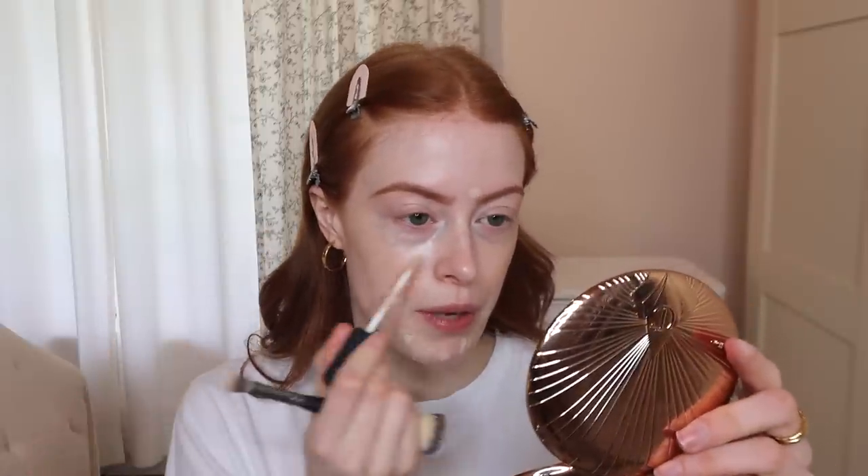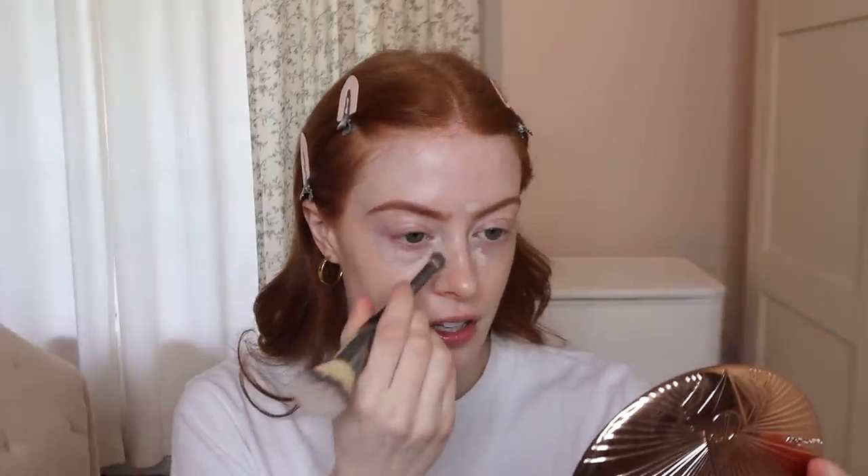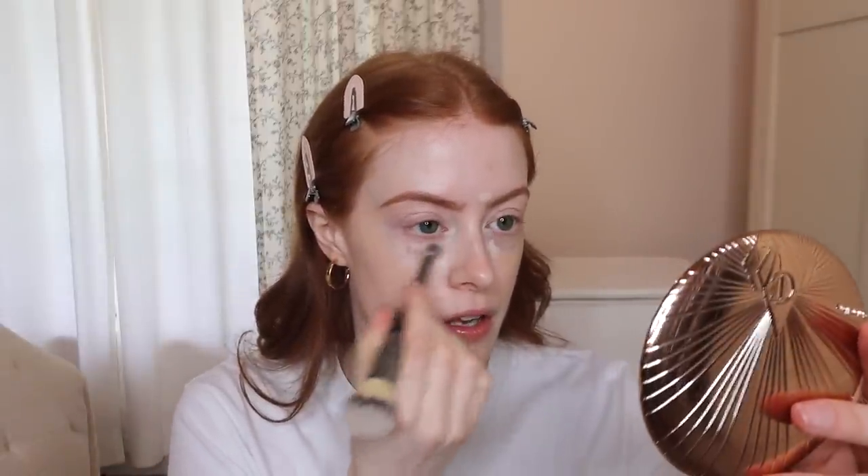I'm gonna use a tiny bit of concealer just on any spots that I have. Thankfully today they're actually all behaving, my little spot family. I'm using the NARS Radiant Creamy Concealer again, but I find that it doesn't work very nicely under my eyes now for some reason - it really creases and stays in the crease. I don't know why. It used to be a great concealer for me, but it works on the face well. I have to put like the tiniest bit by my eyes otherwise it really creases up.